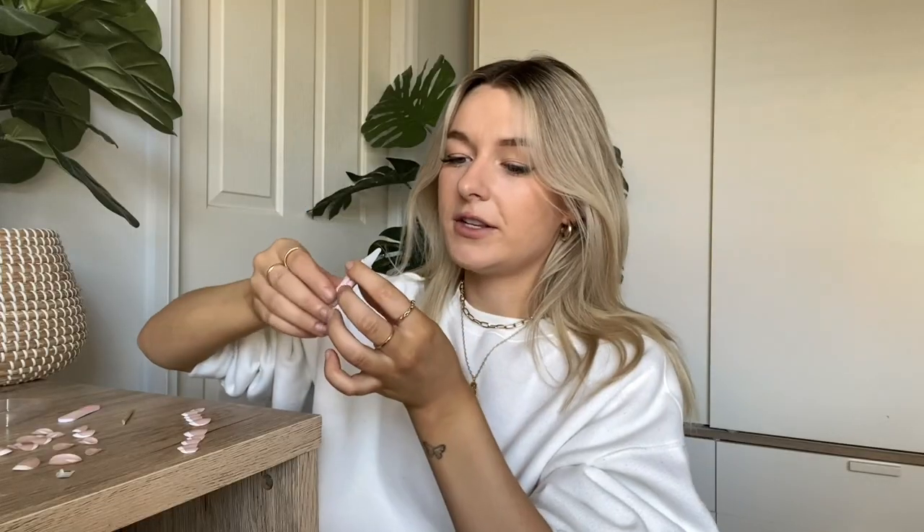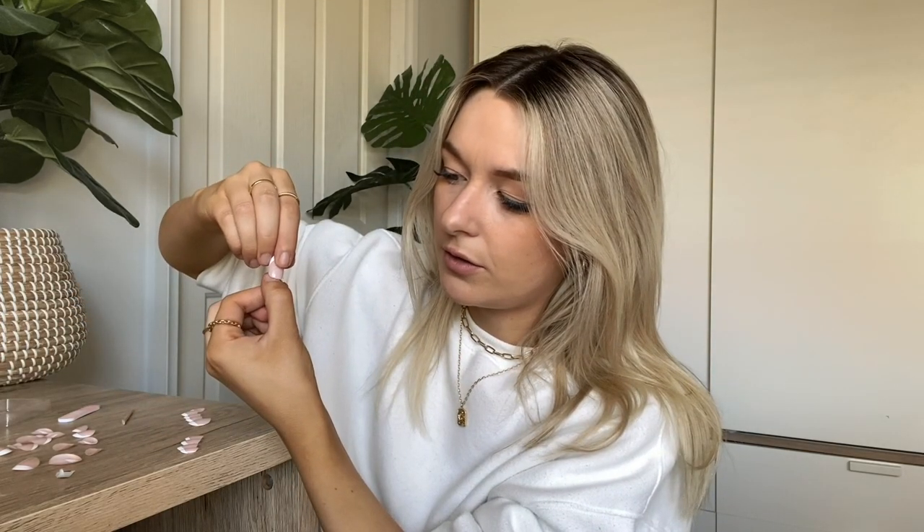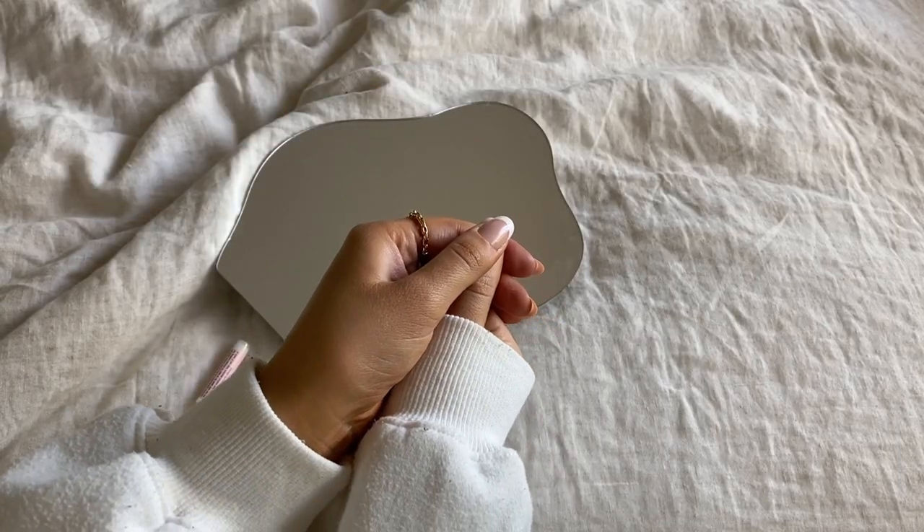Never skip that step or you'll regret it! I grab a tiny bit of glue and pop it onto my thumb first — not sure why, I just do. I use the edge of the nozzle to spread it evenly across my nail, then grab the thumbnail and press it down for about 10 seconds. I get really impatient — I don't even know how I survived in a nail salon. And voila, one nail on! I just repeat that process for all the other nails.